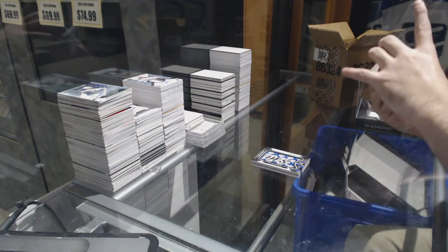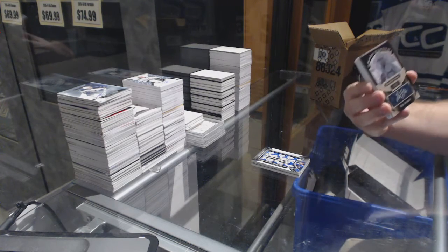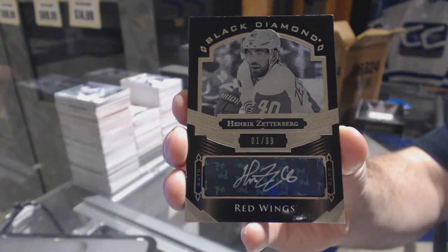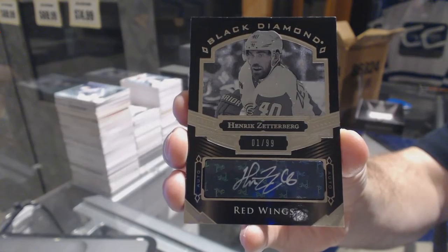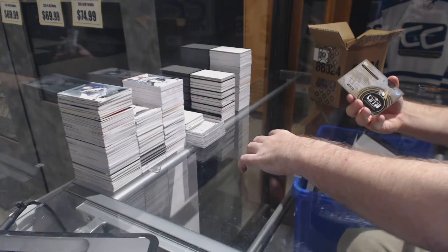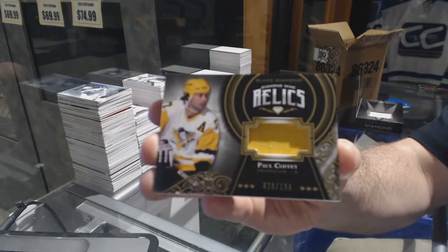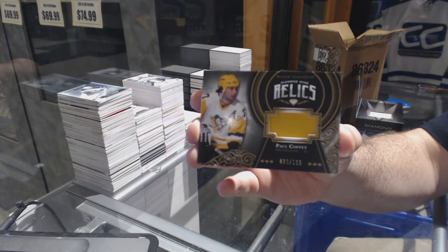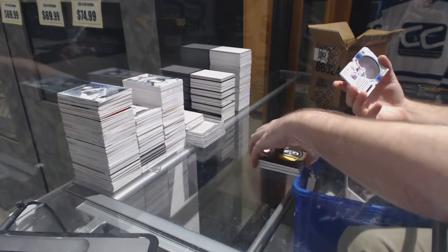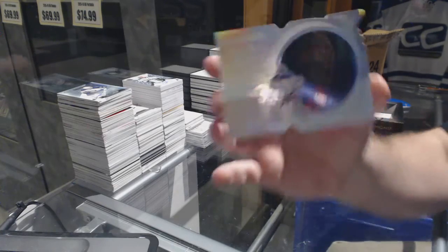For the Red Wings, numbered one of 99, Black Diamond pure black signatures — Henrik Zetterberg. Number 99. For the Pittsburgh Penguins, we've got a Diamond Mine Relics number to 199, Paul Coffey. And we've got a Run for the Cup number to 99 for the Rangers — Henrik Lundqvist.